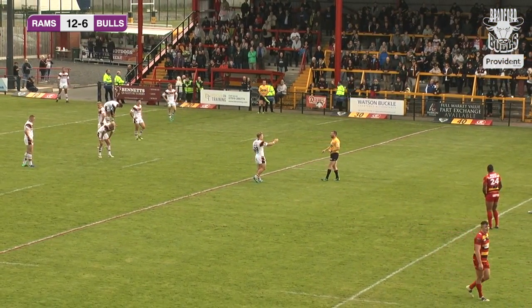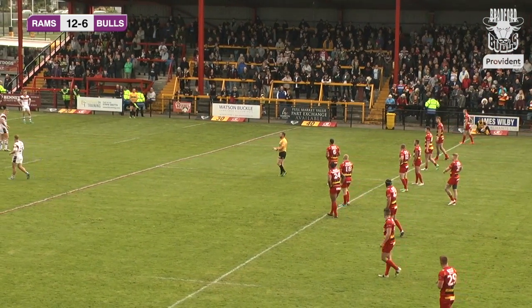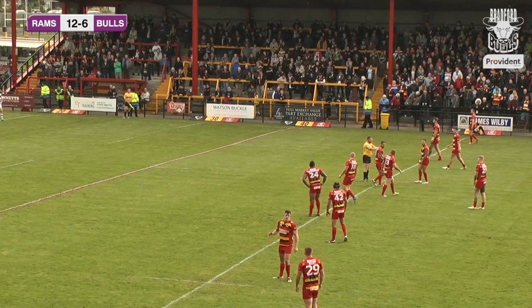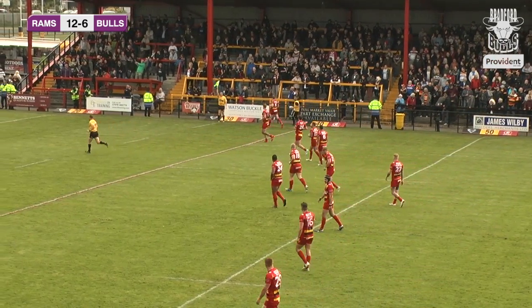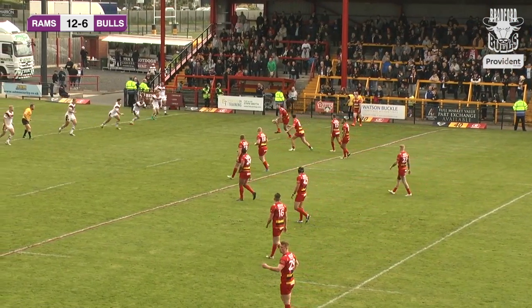Yeah, it's a little bit dubious — trying to slow the play of the ball down, lying on a little bit too long there. It could have gone either way to be honest. Yeah, it's a 50-50 call — and a lot of these 50-50 calls this season haven't gone Bradford's way. No, we just have to listen to him — he's giving the warning now. Win the floor, jump up quickly, make sure we're onside.